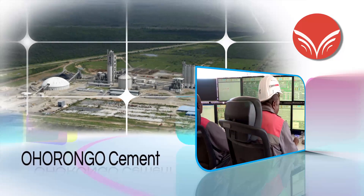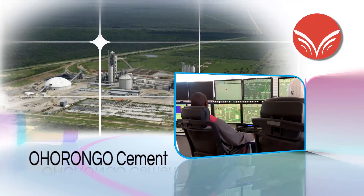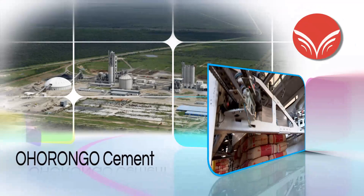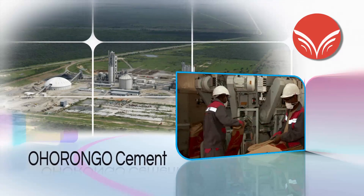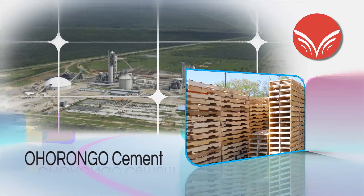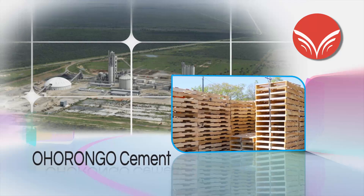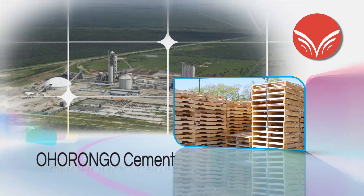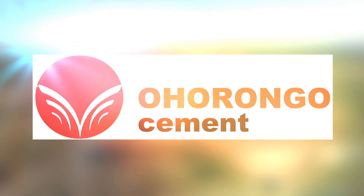This is the Ohurongo Cement plant, the most modern plant in Africa, which can produce in excess of 700,000 tons of cement per annum, and create more than 300 direct job opportunities and an estimated 2,100 job opportunities via downstream activities and support services. Ohurongo Cement — secure supply for our future. Build forward.